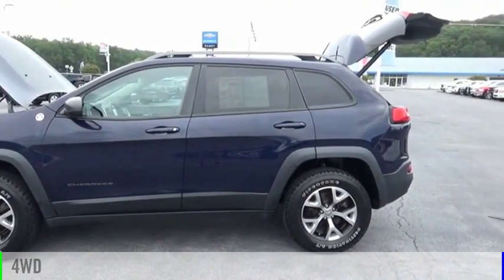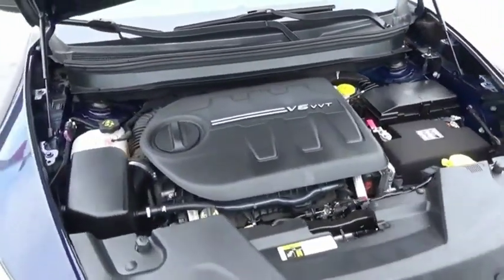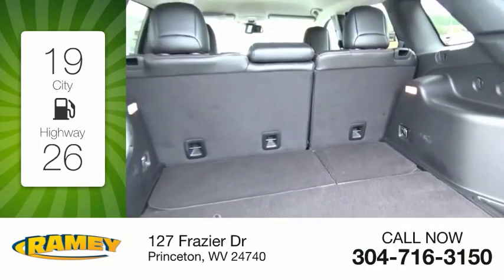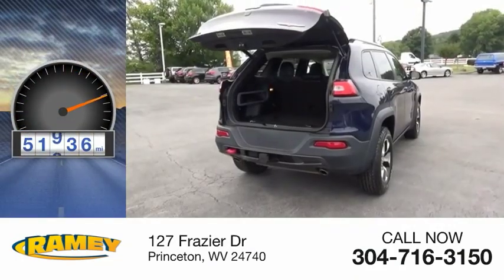This vehicle is powered by a four-wheel drive, six-cylinder, 3.2-liter engine. Great fuel efficiency saves you money by requiring fewer trips to the gas station. This vehicle has less than 55,000 miles.